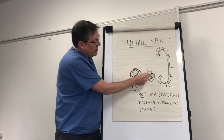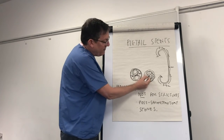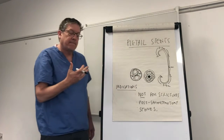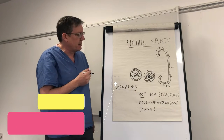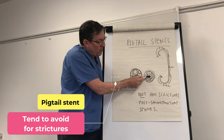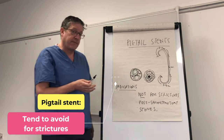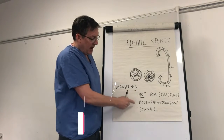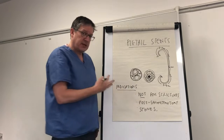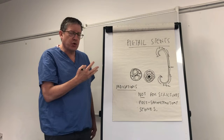This is why we don't use pigtail stents for strictures — because there is no drainage through the internal lumen. Most of these stents are 7 French, and if you use a pigtail stent for a stricture it tends to obstruct very quickly. So the indication is not for strictures, and usually not in the post-sphincterotomy state, for exactly the same reason.